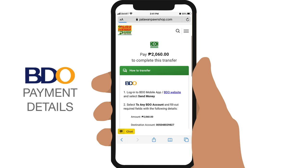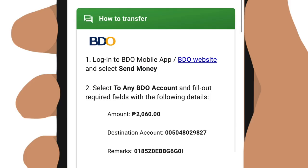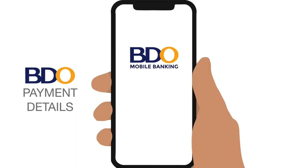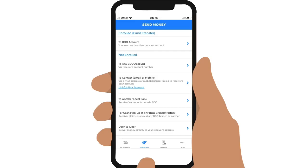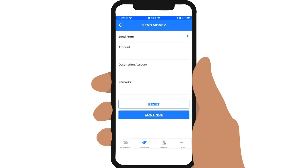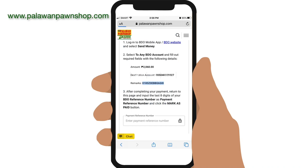You will be asked to log in to BDO mobile or online banking. Once logged in, tap on Send Money, then select To Any BDO Account. Enter the total amount, which includes the principal plus the service fee, the destination account, and the tracking number given in your Palawan Express transfer. Tap on Continue.